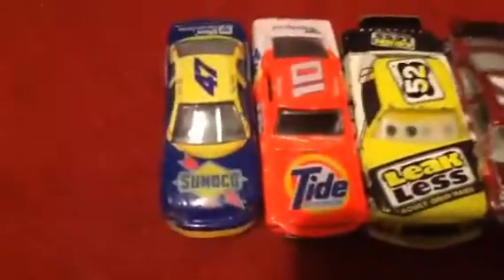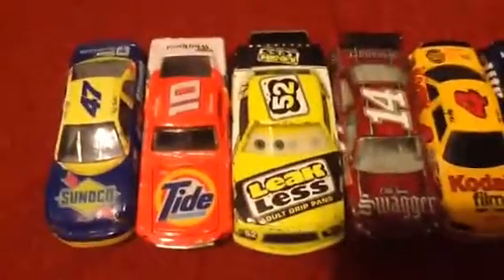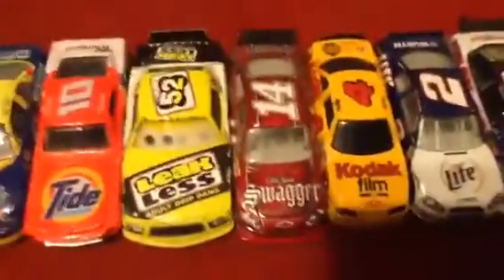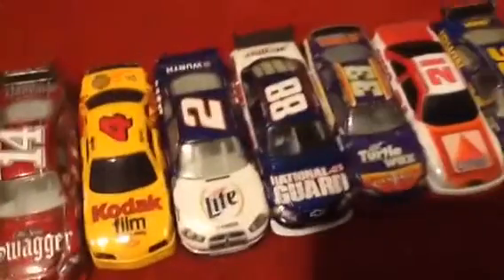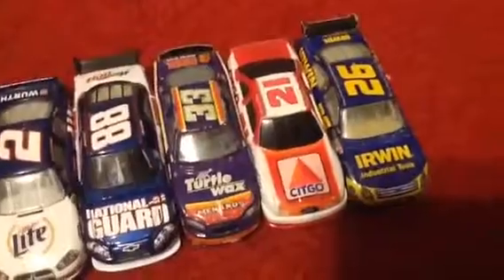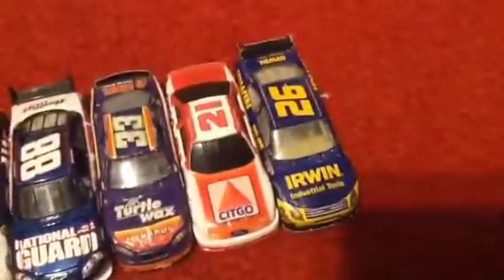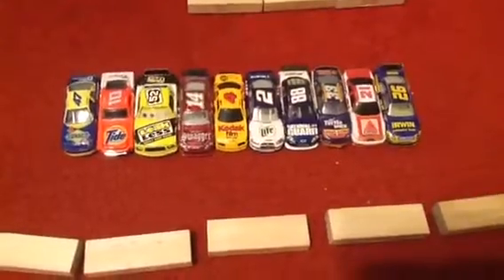Here's the top 10 point standings: Ben Rhodes is first, Cole Custer is second, NASCAR Fan 20 is third, Scott Lagasse Jr. is fourth, Christopher Bell is your top five, Ben Kennedy is sixth, Matt Crafton is seventh, Tyler Young is eighth, Johnny Sauter is ninth, and Spencer Gallagher is your top 10.